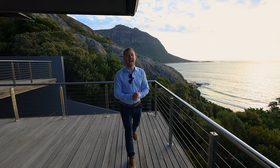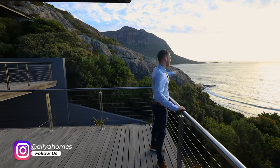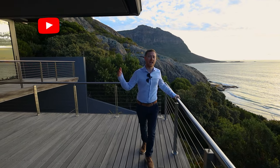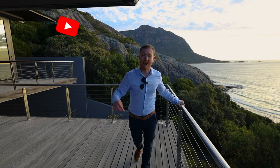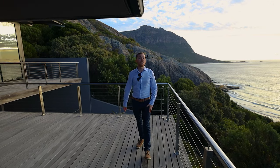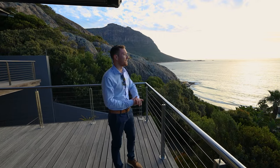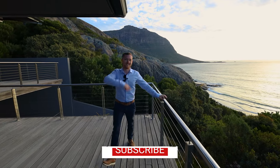That wraps up our tour today of this beautiful Llandudno home, nestled at the edge of Llandudno between Sandy Bay Beach and Llandudno Beach — a beautiful, tranquil setting. I'd like to thank Devon Tame again for making it possible and bringing us out to Cape Town. A reminder: this home is listed at 68 million Rand. If you'd like to purchase the property, send us an email — our contacts are in the section below. Please drop any comments below. Stay to watch the sunset tonight over Llandudno — it's going to be epic. Please like and subscribe and I'll see you next time.